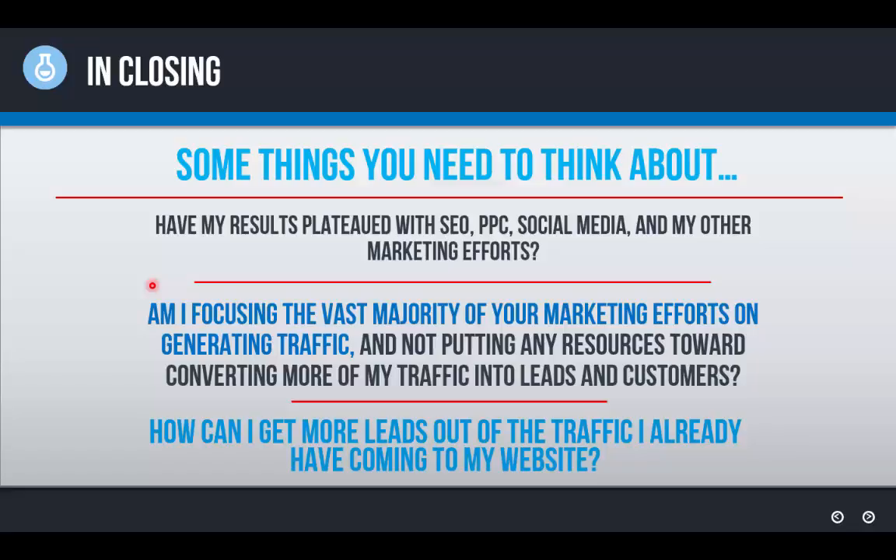The next question you should ask yourself is: am I focusing the vast majority of my marketing efforts on generating traffic and not putting any resources towards converting more of that traffic into leads and customers? You have to ask yourself this because if you are putting all your efforts into generating traffic, that's the same thing all of your competitors are doing — vying for the same customers, and those customers are seeing the exact same thing on every website. So you have to stand out somehow. If you are, you need to think about conversion rate optimization.